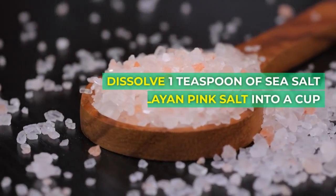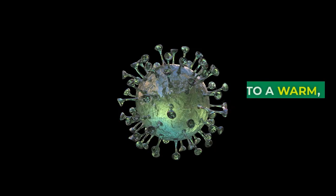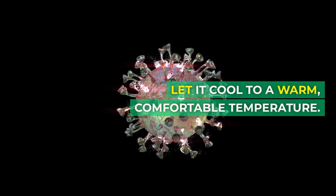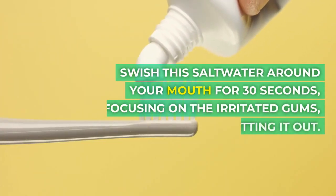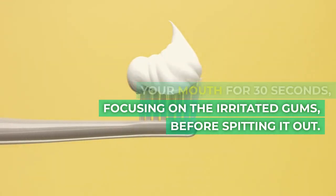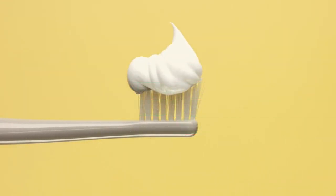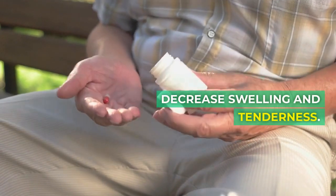Dissolve one teaspoon of sea salt or Himalayan pink salt into a cup of hot water. Let it cool to a warm, comfortable temperature. Swish this saltwater around your mouth for 30 seconds, focusing on the irritated gums, before spitting it out. Do this two to three times a day to decrease swelling and tenderness.